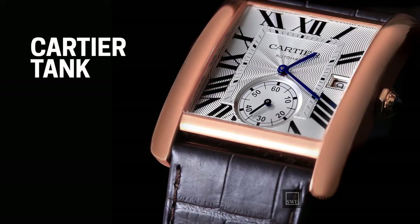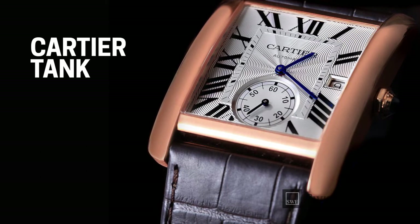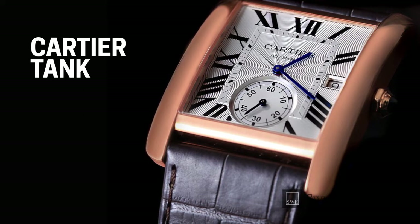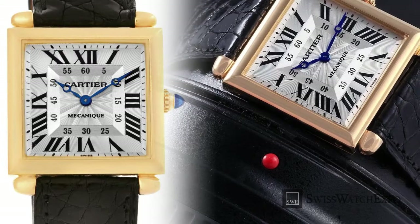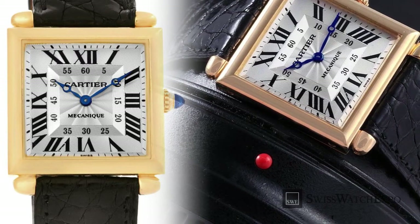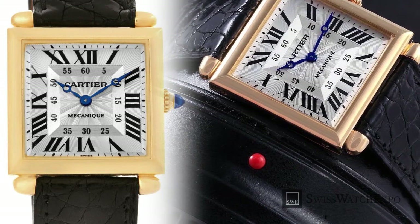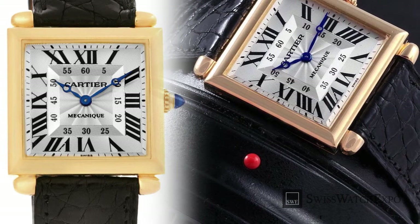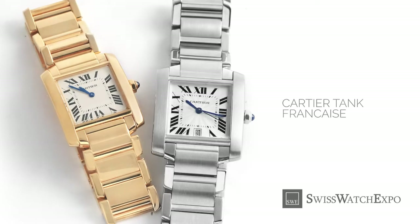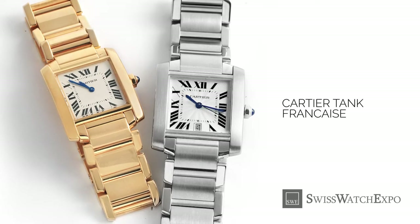And finally, we have the Cartier Tank — the classic watch favored by royals and leaders the world over. Somewhere between a rectangle and square, almost aggressively spare yet very refined, the ambiguity of the Cartier Tank endeared it to both men and women in the 20th century. Today, it's a family of watches that include variations on the size and material of the original Tank.